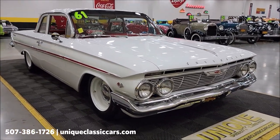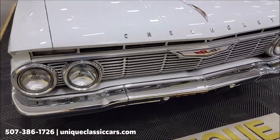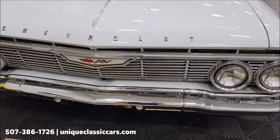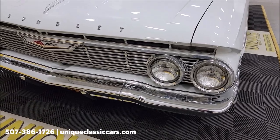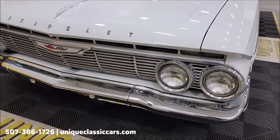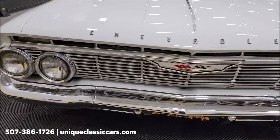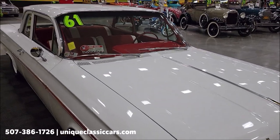Nicely equipped — power steering, power brakes, AC that blows cold. Nice-looking engine bay too; we'll pop the hood here shortly at the end of this video and let you check it out, listen to it run. Take a look underneath the hood — there's the chrome bumper, grill, headlight surrounds. You'll see the great condition it is in.